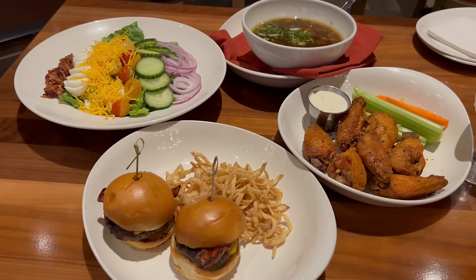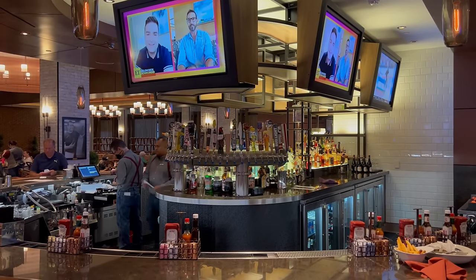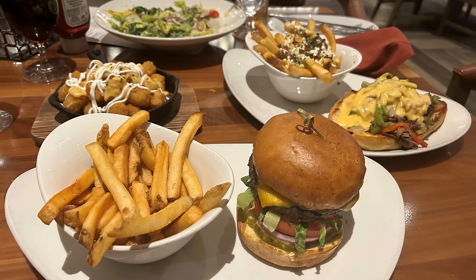A pretty good start to the meal — nice round of appetizers. My friend and I are going to continue working on these and probably take a lot to go because we've got our first round of entrees coming up next. I don't know if I'm going to get a salad but maybe my friend will — she's much more healthy than I am.